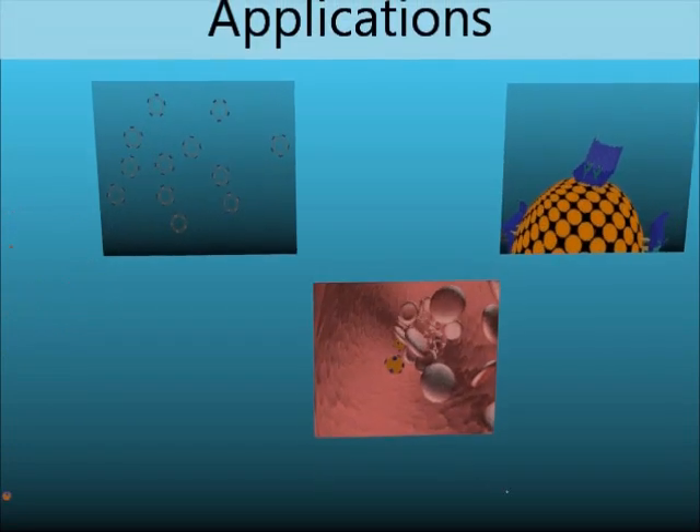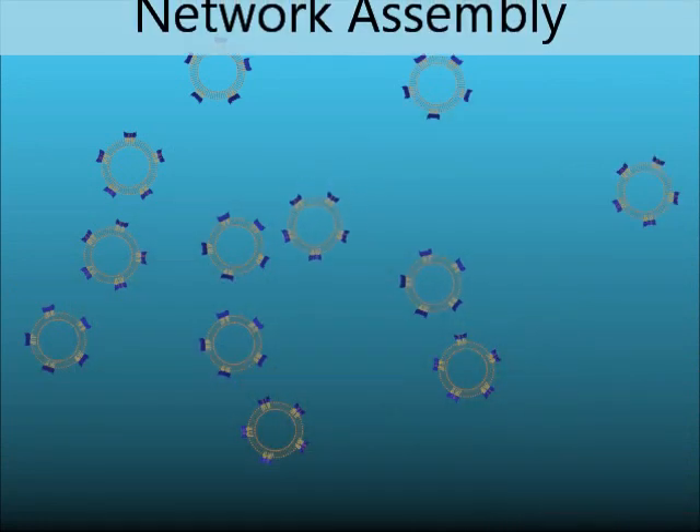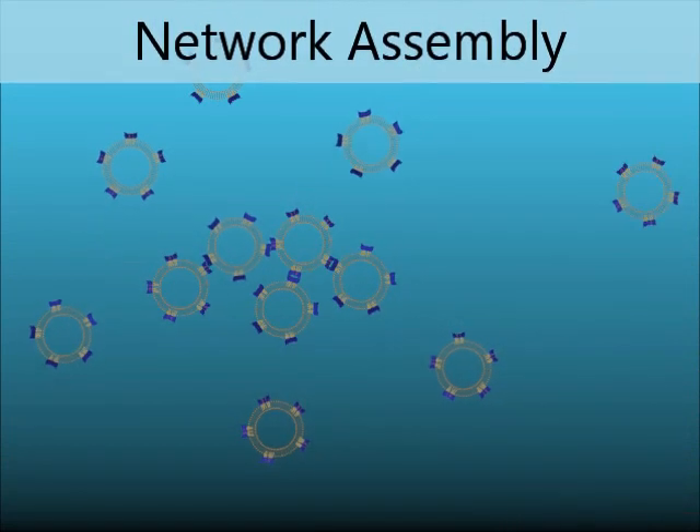Now that we've explained our system, let's see how we can apply it to advance life science and technology. The origami allows the vesicles to assemble in predetermined networks.